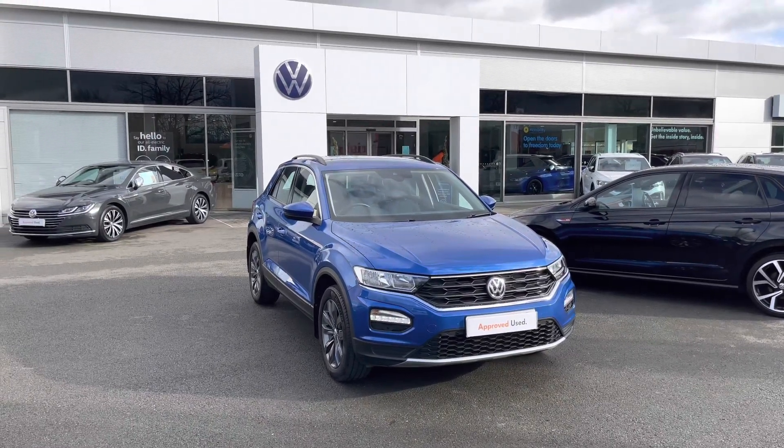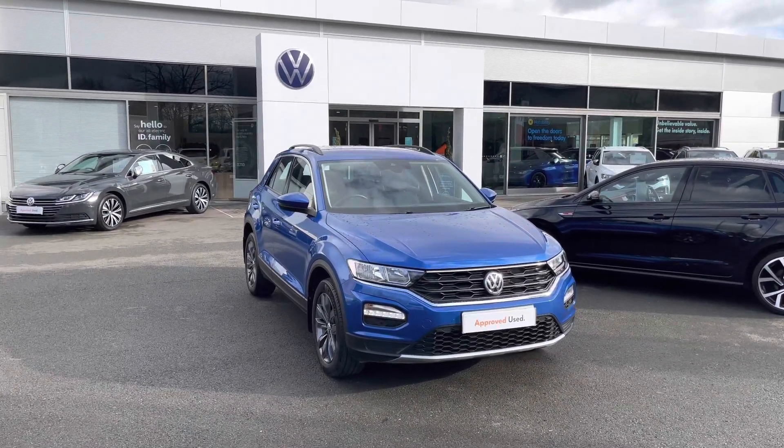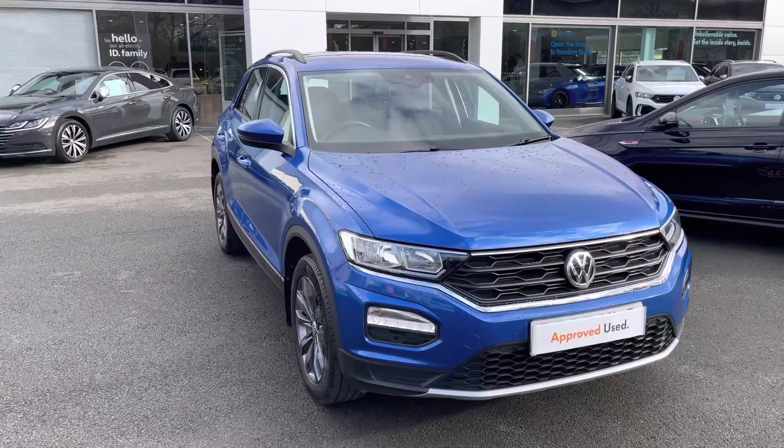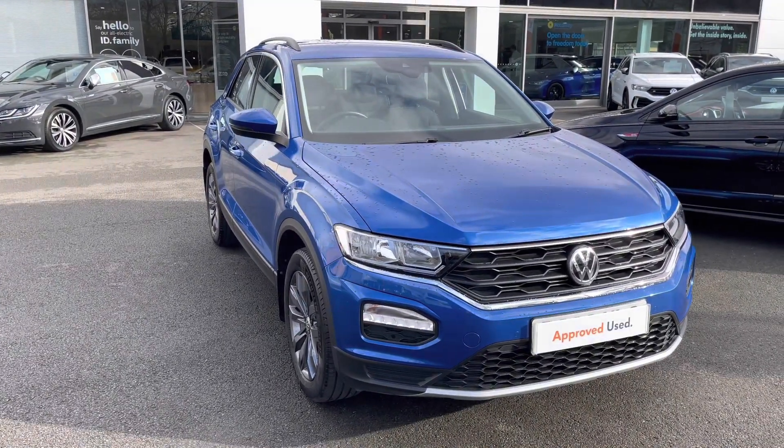Hello and welcome! Greg here from Crew Volkswagen dealership, today wanting to tell you a little bit more about this latest arrival at our dealership, the Volkswagen T-Roc mid-size crossover.